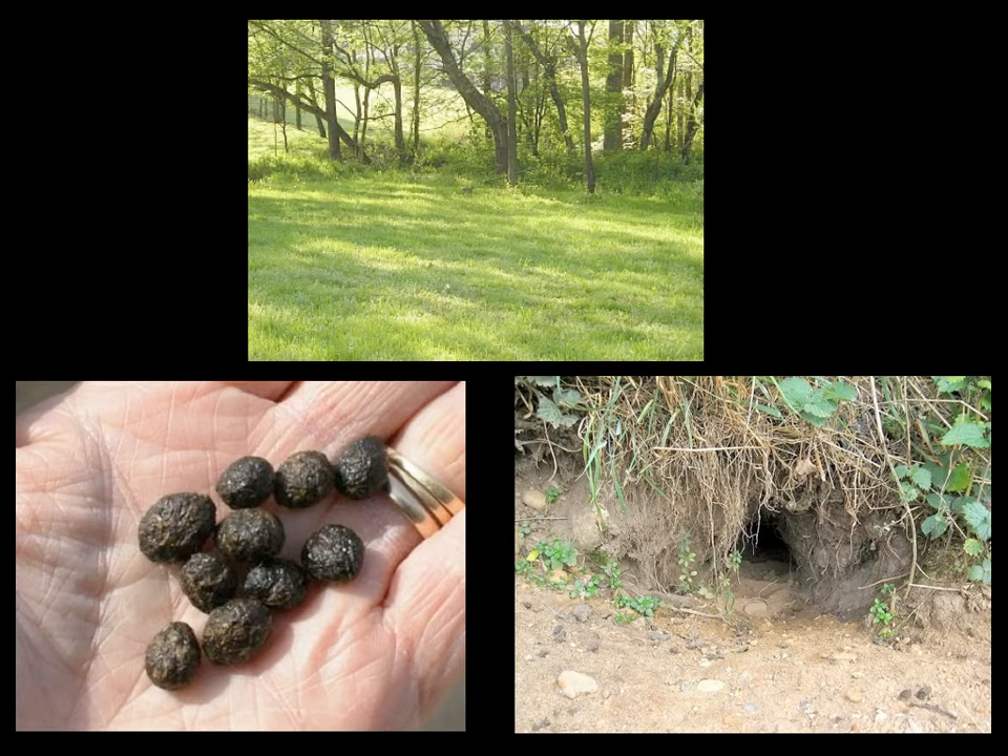These pictures show the habitat of the cottontail rabbit. The top picture shows a brushy area with a big open grassy area where these rabbits like to eat — that's the ideal habitat for them. The bottom picture is an example of the fecal piles I was studying to get an idea of the rabbit population. The bottom right picture is an example of one of their burrows.